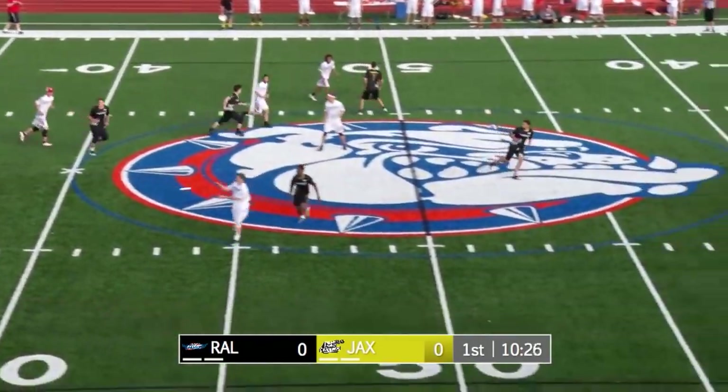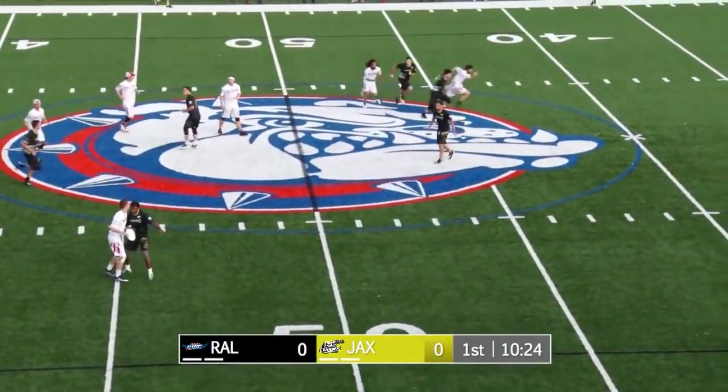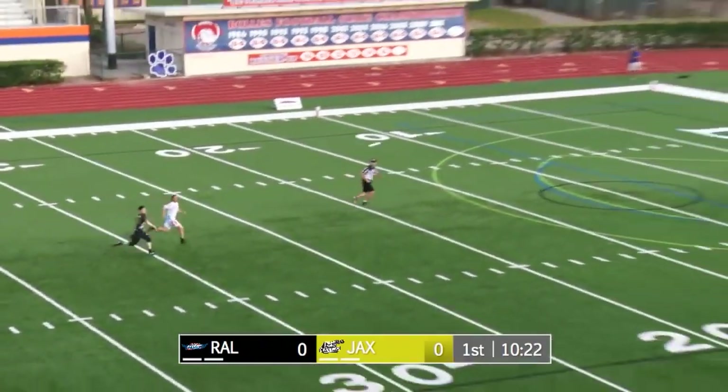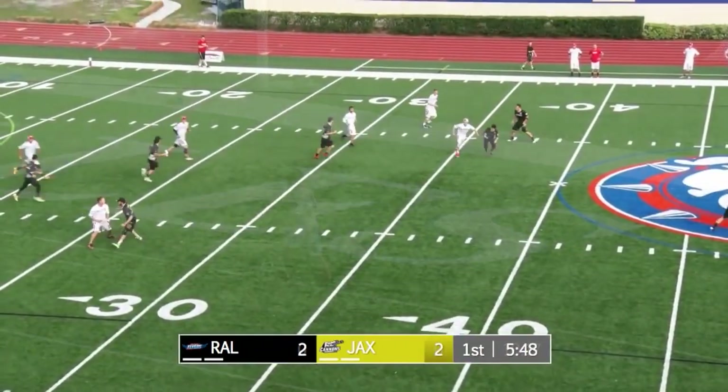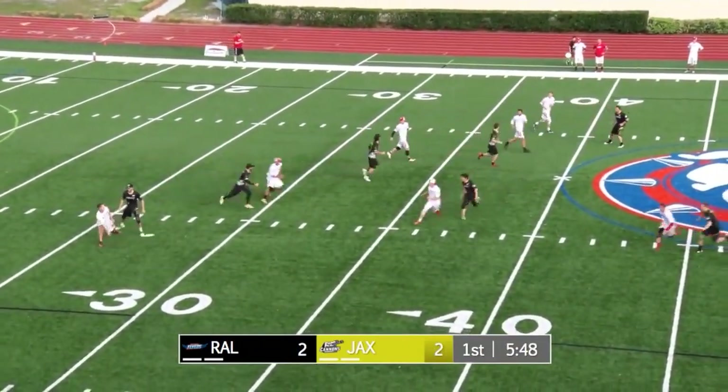Despite that early turnover from Polk, watch number 44 tonight. Already a SportsCenter top 10 type of player. Big shot from Fairfax, looking to the end zone. And sort of the class of the South.